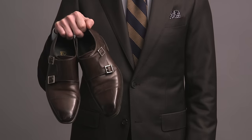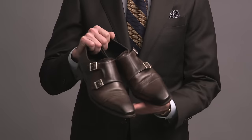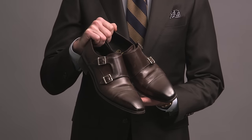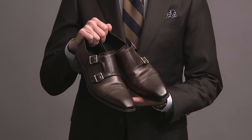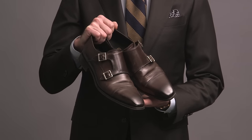Here is a dark brown pair of double monks by Paul Evans — it's the Burton model. Probably one of my most worn pairs of shoes. They're very simple and classic. The darker color makes them really easy to pair with suits. I think they look great dressed up. You see me wear these all the time on the channel.